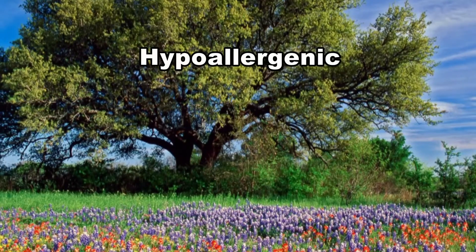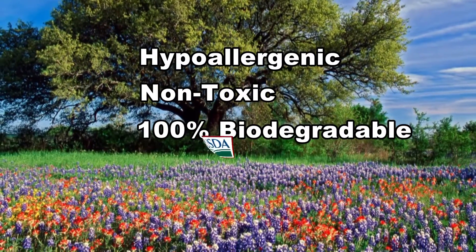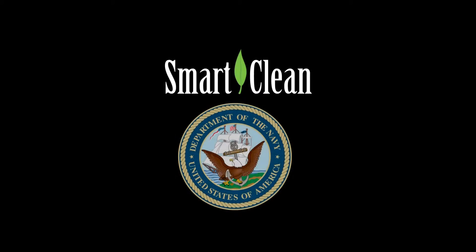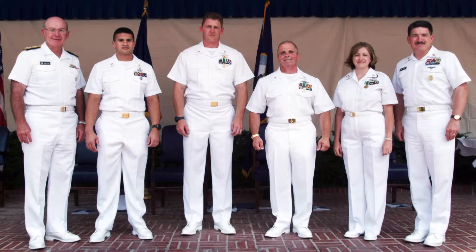Smart Clean is hypoallergenic, non-toxic, and 100% biodegradable. We are USDA and EPA BioPreferred solutions. The Smart Clean formula has been selected as the cleaner of choice by the US Naval Center for Environmental Health, based on effectiveness, biodegradability, and sailor safety.